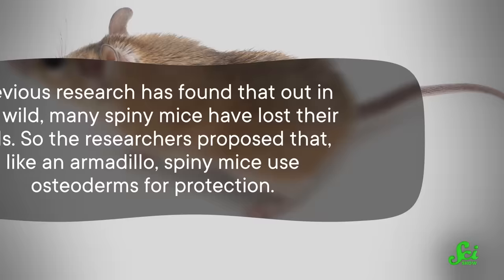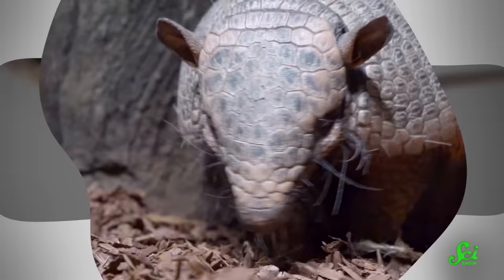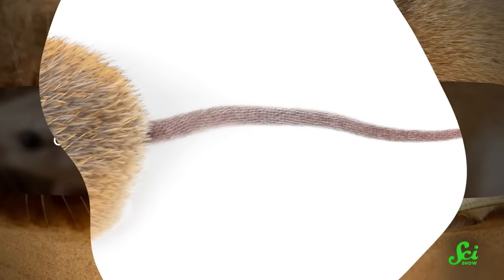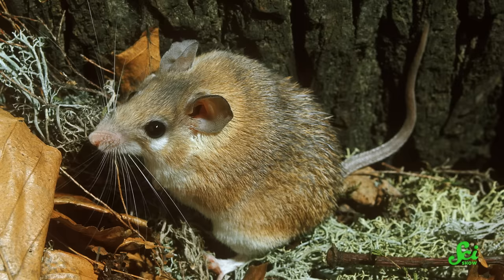But why would a spiny mouse have a bone-encrusted tail? Previous research has found that out in the wild, many of them have lost their tails. So the researchers proposed that, like an armadillo, spiny mice use osteoderms for protection. But while an armadillo uses them to emulate a military tank, these osteoderms allow for a one-shot defensive maneuver in the form of a removable skin sheath. Not only do these bones shield the inner tail's tissue and bone, they seem to help the rodent self-amputate to avoid getting eaten. If a spiny mouse has been cornered in a hole or pinned by the tail, it can shed its tail skin like a glove — a glove sitting on top of a layer of chain mail that prevents a predator's teeth or claws from sinking too deep. Spiny mice can't regrow their tails, but they do display an exceptional ability to regenerate skin, muscle, and even nerve cells. So once it's safe, the survivor can chew off the rest of its tail, and the wound will heal pretty quickly.